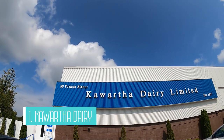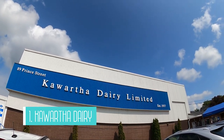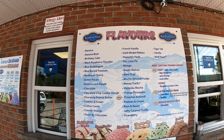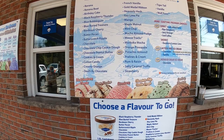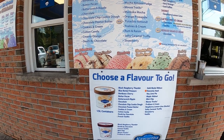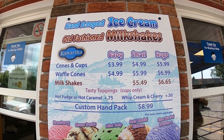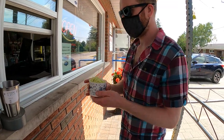No trip to Bobcajun would be complete without a visit to the Kawartha Dairy. This 100% Canadian and family-owned company is headquartered in Bobcajun where it was founded in 1937. They offer over 40 flavors of ice cream and even have sorbets, lactose-free and a reduced sugar option available. We decided to try something new and got Key Lime Pie — it was definitely a hit with us.